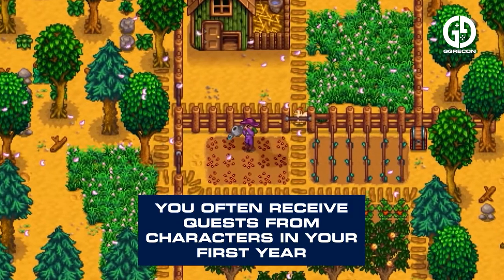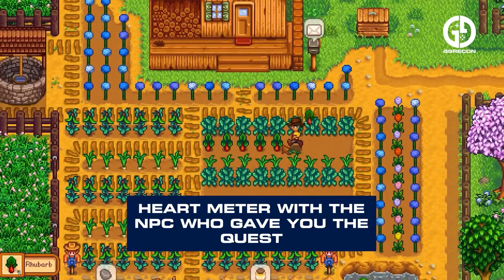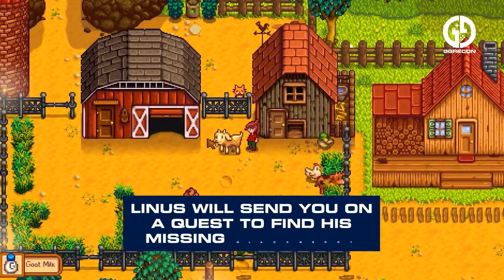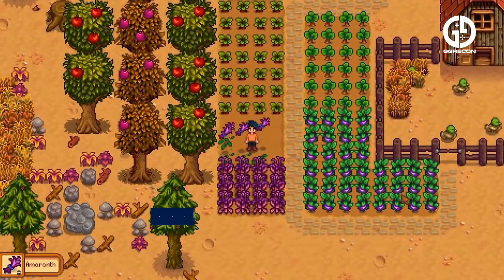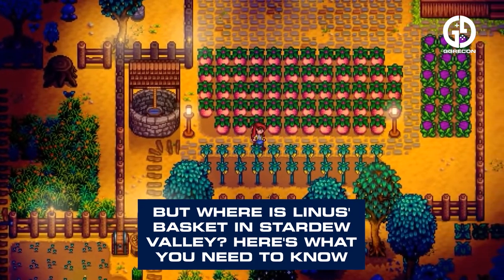You often receive quests from characters in the first year, and completing them raises the heart meter with the NPC who gave you the quest. On Fall 8 of the first year, Linus will send you on a quest to find his missing blackberry basket. But where is Linus' basket in Stardew Valley? Here's what you need to know.